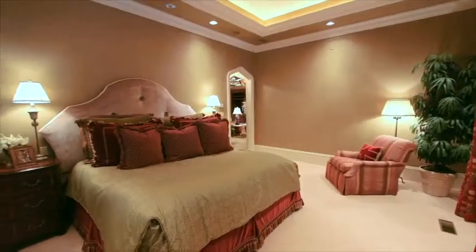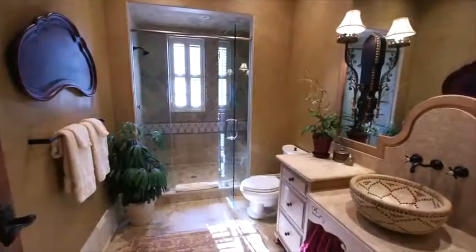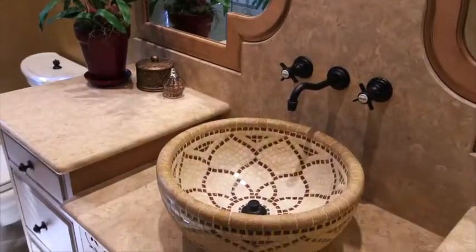The guest bedroom exhibits fine detailing throughout, including elegant uplighting along the ceiling. A large bathroom complete with custom finishes and walk-in glass shower rounds out this beautiful guest retreat.